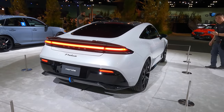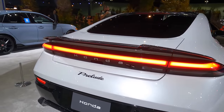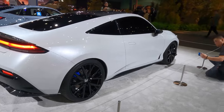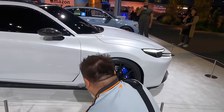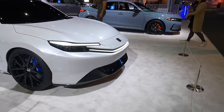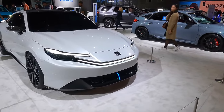This is the Honda Prelude concept — a hybrid concept that debuted in Japan recently and secretly made its way here to LA. Look at the blue brake calipers, carbon fiber roof, carbon fiber spoiler, mirror caps — those are Brembos. Beautiful front end hybrid. Hopefully it makes it into production.